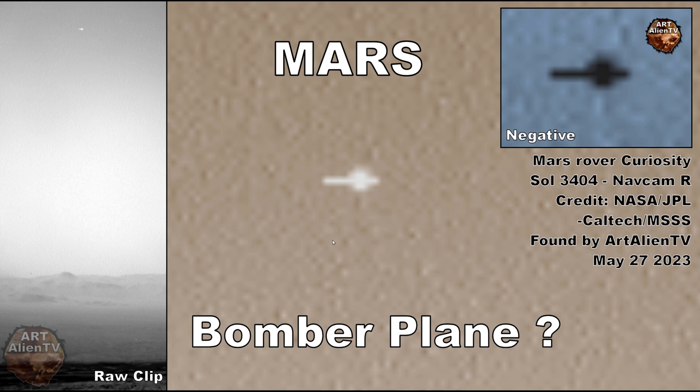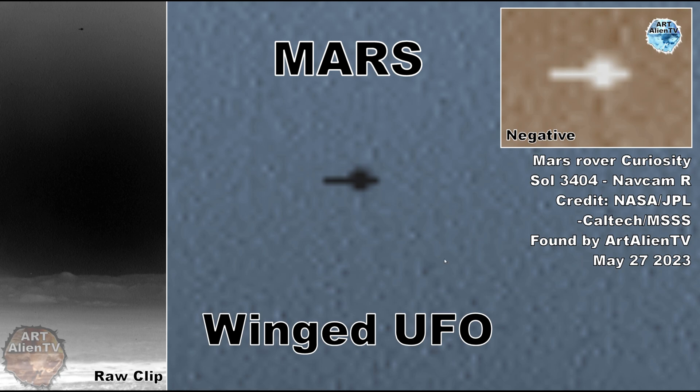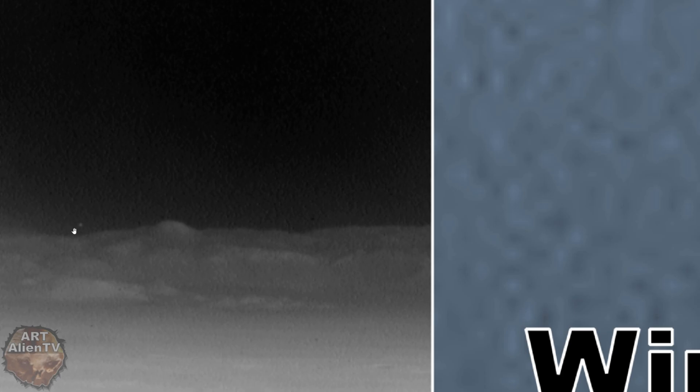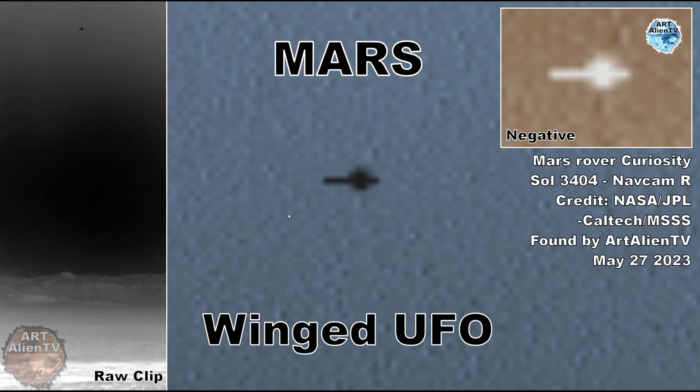I've done videos before about air density, water, and stuff on Mars. A lot of these images appear quite misty, so there's obviously more moisture in the air than we're told, and we have clouds regularly seen in this area. This winged UFO looks actually clearer in the negative - you can see it better - and you can see that little smaller one down here as well.